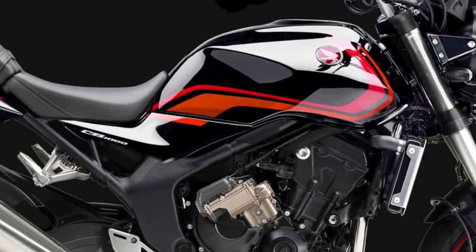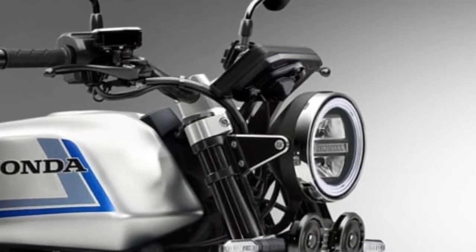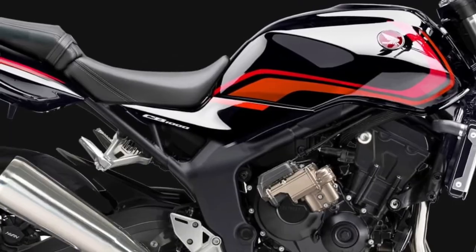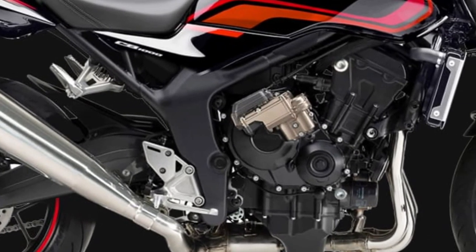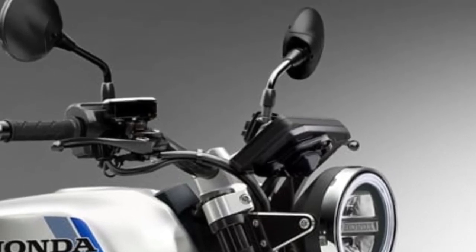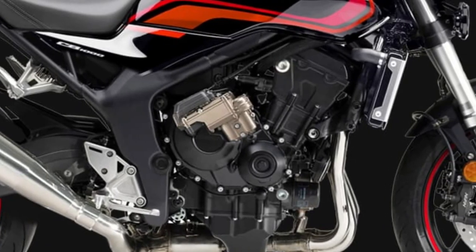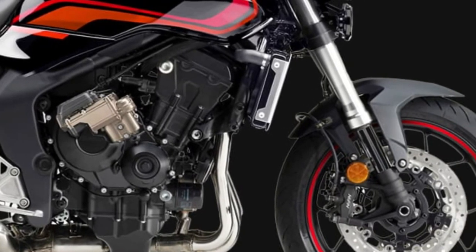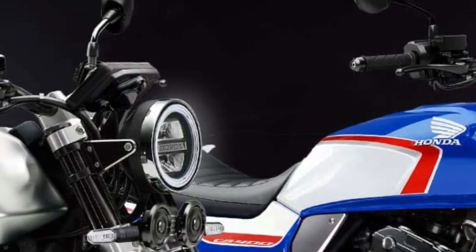Safety is a key focus of the 2026 CB1000, which comes standard with an advanced anti-lock braking system (ABS) and cornering ABS. These features provide enhanced braking performance and stability during emergency maneuvers, contributing to a safer riding experience.